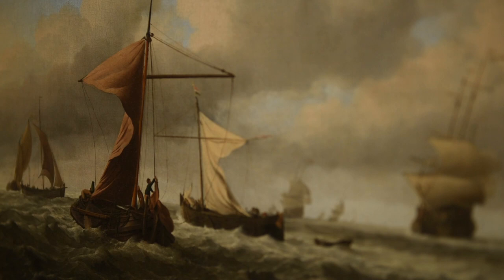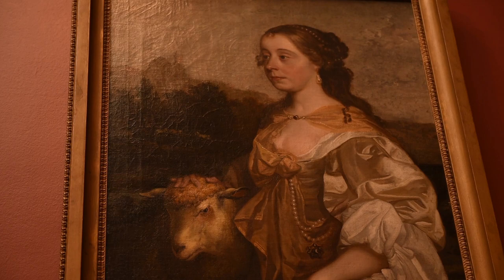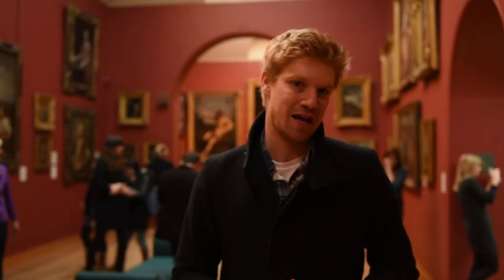A number of priceless masterpieces hang from the walls in this gallery. Nothing strange about that. The difference is that here at the Dulwich Picture Gallery, one of these masterpieces is fake.